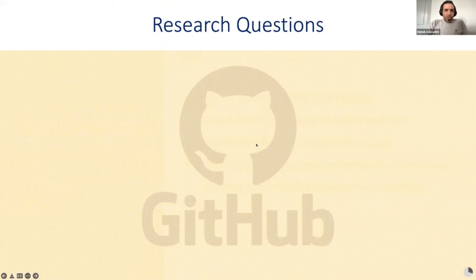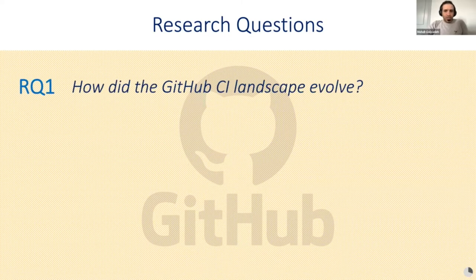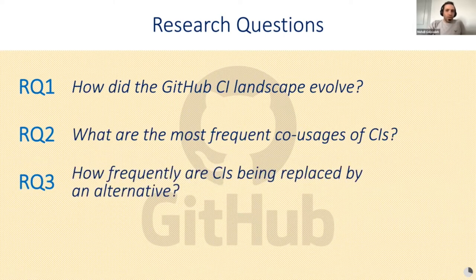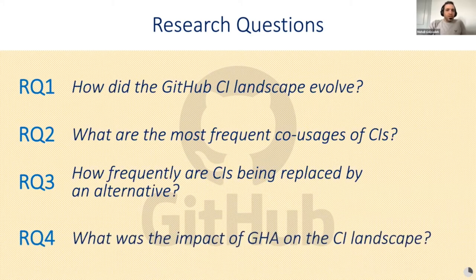We conducted a longitudinal study of GitHub repositories to answer these research questions: How did the GitHub CI landscape evolve? What are the most frequent co-usages of CIs? How frequently did repositories migrate from one CI to another? And what was the impact of the introduction of GitHub Actions on the CI landscape?